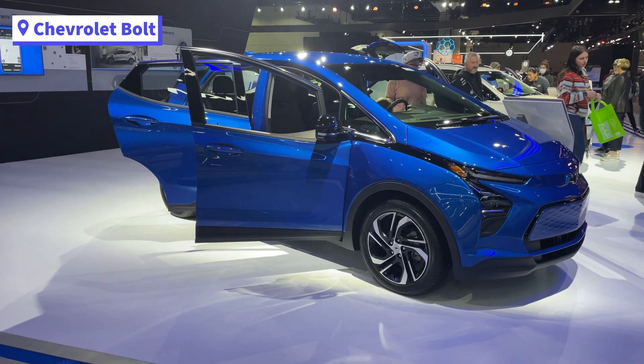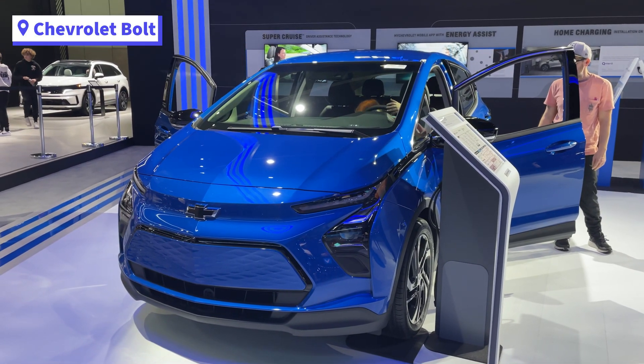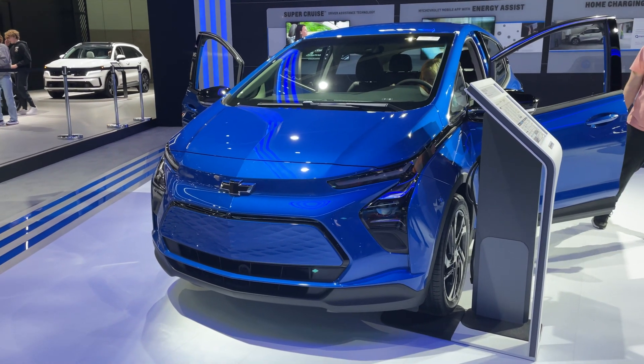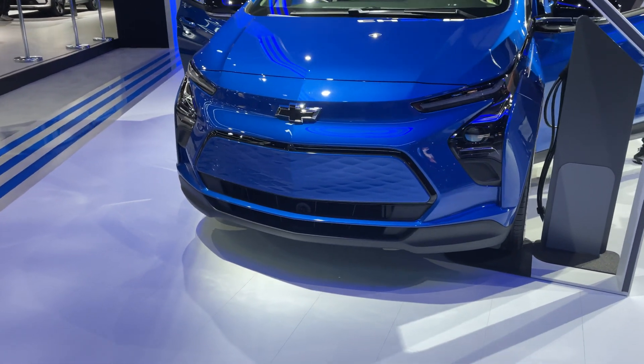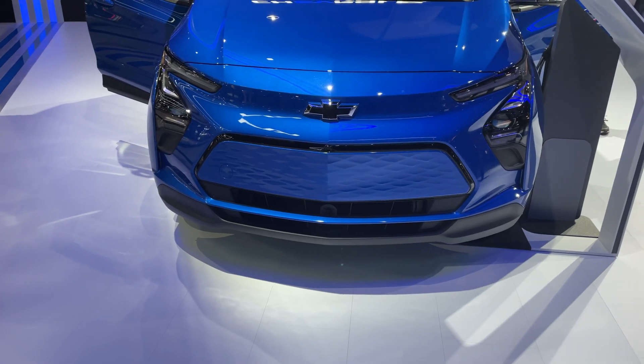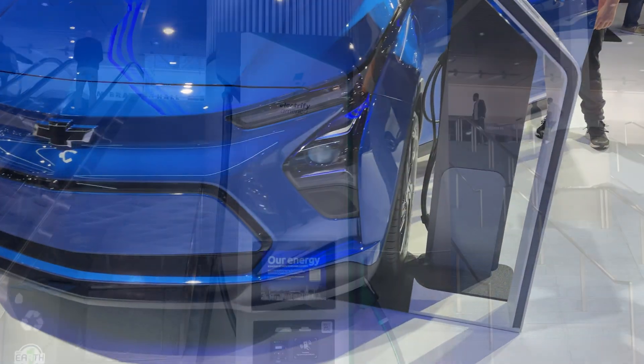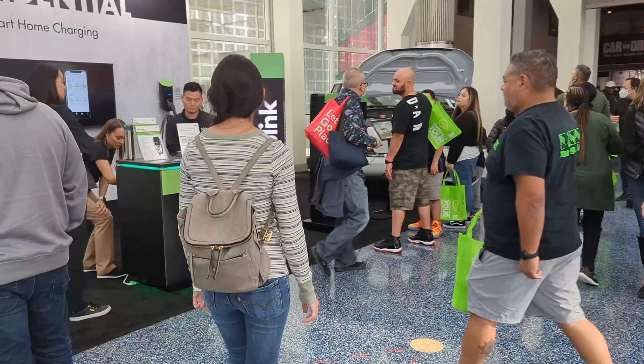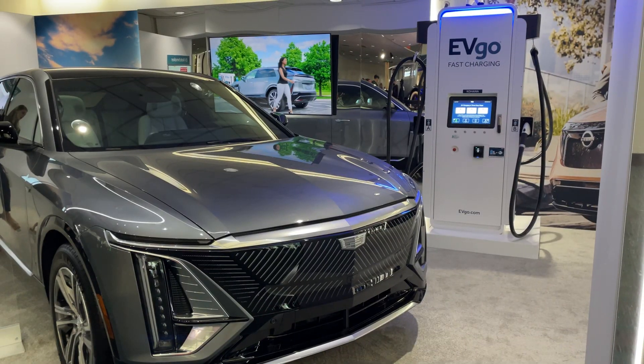On the side are the 2023 Bolt EVs. The Bolt EV is the most affordable of all the EVs I've seen today, next to the Nissan Leaf. The Bolt starts at $25,600 and gets a range of 259 miles. Electric charging stations had their own exhibits, including Electrify America with their outdoor track, Blink, and EVgo.